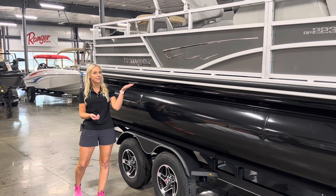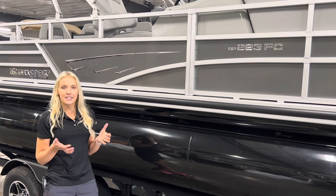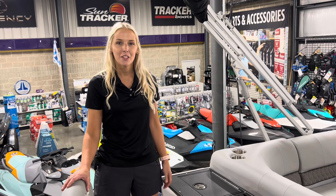This is actually the 223 FC — Fish Cruise — and it's a tri-toon. On the outside, you can probably tell if you've seen these before, it's been completely redesigned. What's on the inside is actually some really cool improvements, and I would love for you guys to hop inside the boat with me and we'll check those features out.